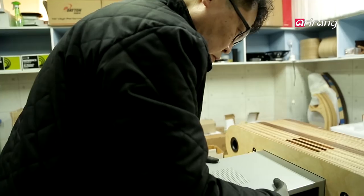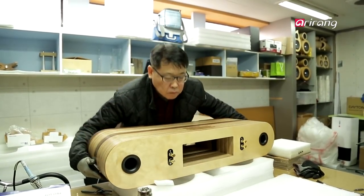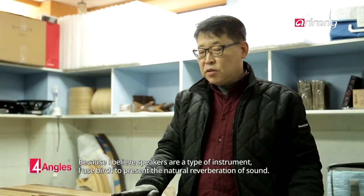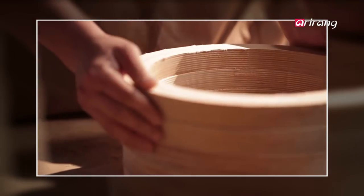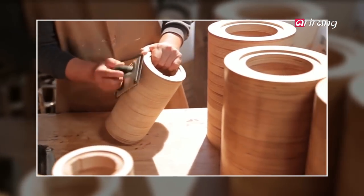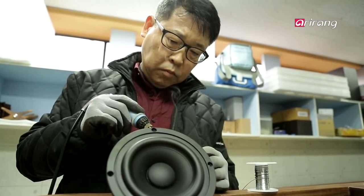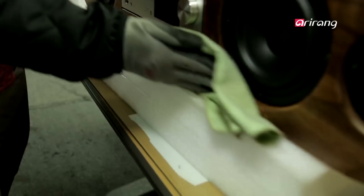Unlike standard speakers made of medium-density fiberboard, Krube products are made with birch wood from Finland. The first step in making a speaker is to trim high-quality birch into the shape of a cylinder, and then build an audio-transmission circuit to produce sound. All the procedures are done by hand, which is why it takes two to three weeks to produce a single speaker. Once varnished with oil, the speaker is complete.